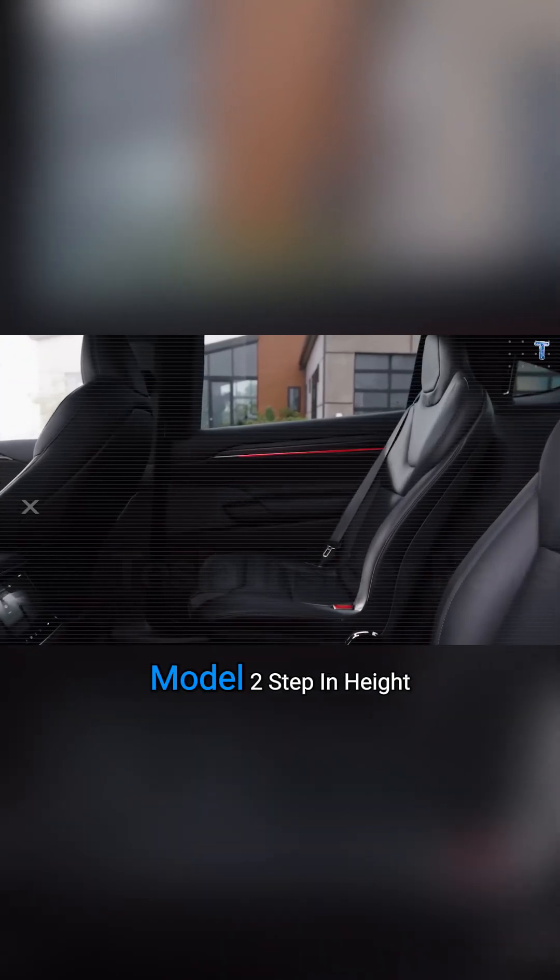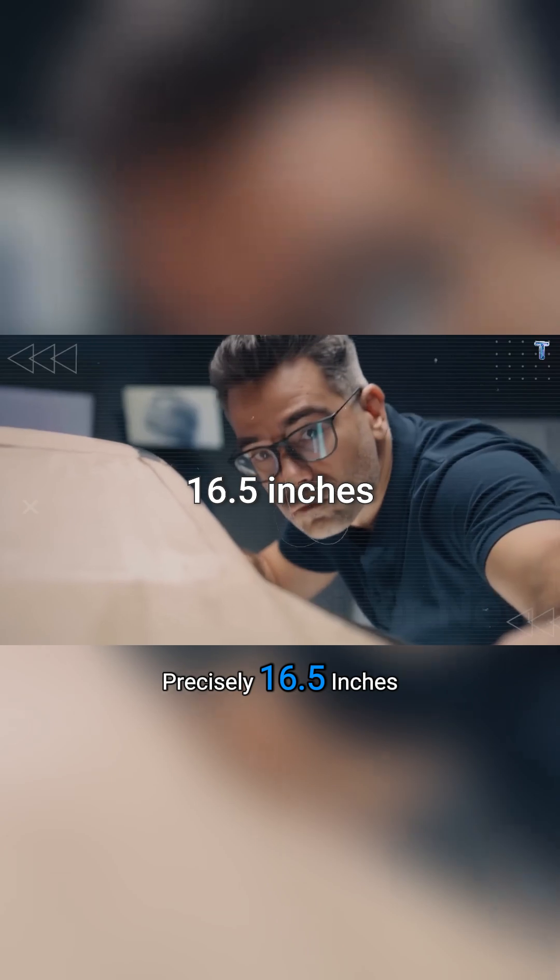If getting into your car hurts your knees, Tesla just solved it. The Model 2 step-in height is precisely 16.5 inches.